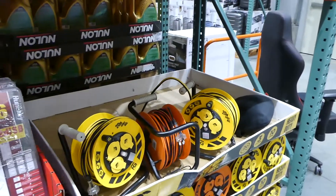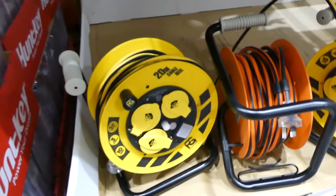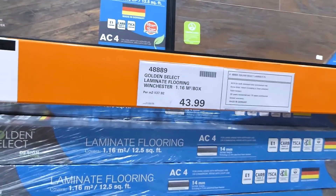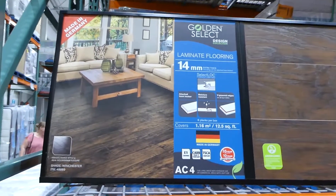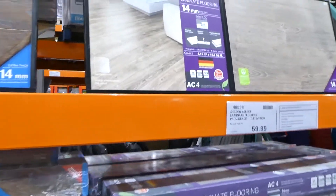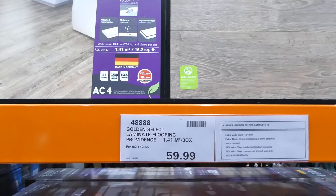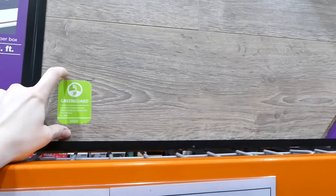There's a Pro Glow heavy-duty cable with outlets — 20 metres on a retractable reel with three outlets — for $40. They have Golden Select laminate flooring in Winchester style — 1.16 metres squared per box at 14mm thick for $44 — with a dark wood finish. They also have it in Providence style — 1.41 metres per box, also 14mm, for $60 — in a lighter brown wood.